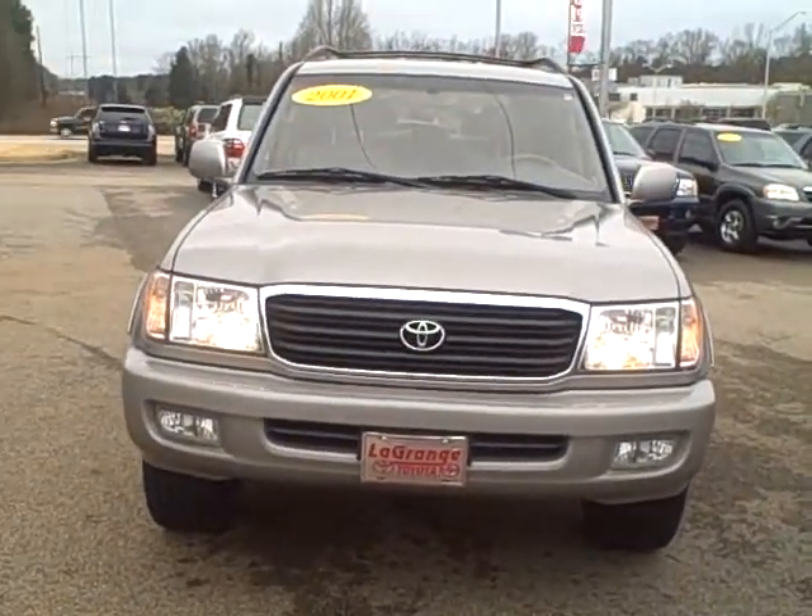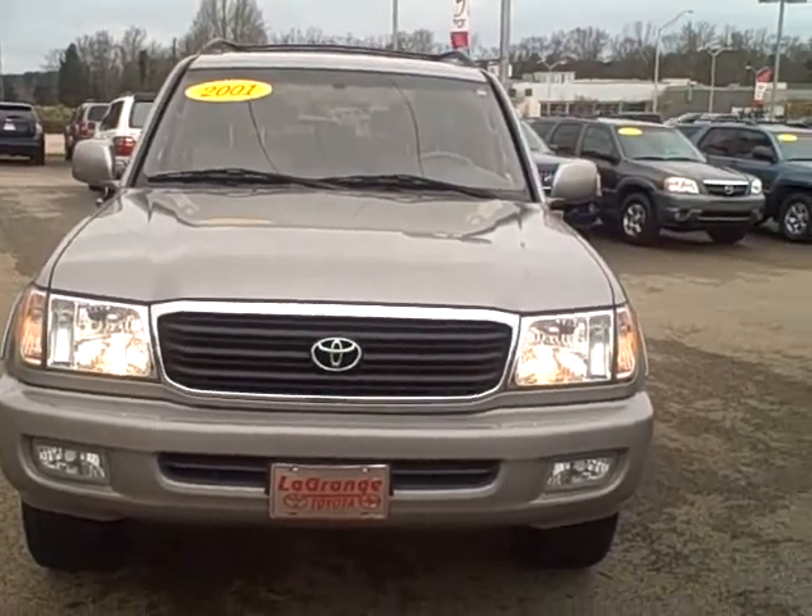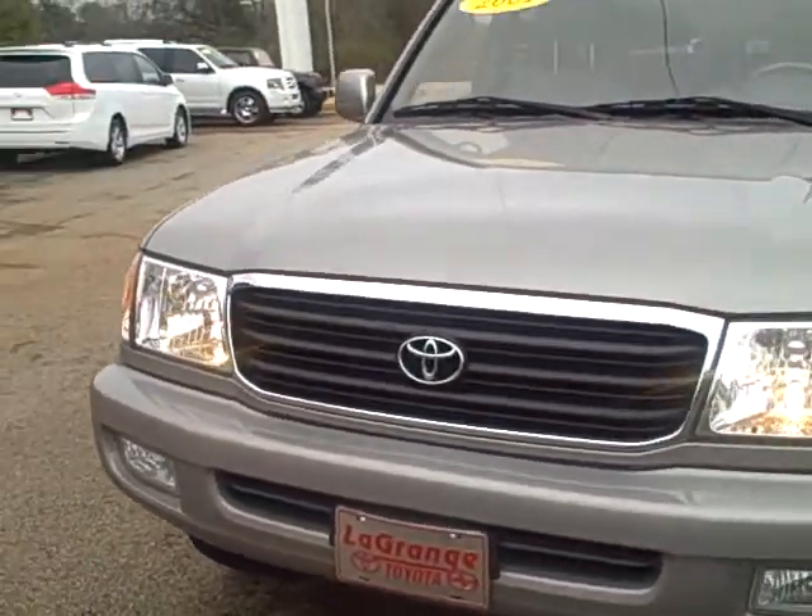Hey, Jonathan. This is Charlie Shire with LaGrange Toyota. Just wanted to take a quick video of this 2001 Land Cruiser I was telling you about.